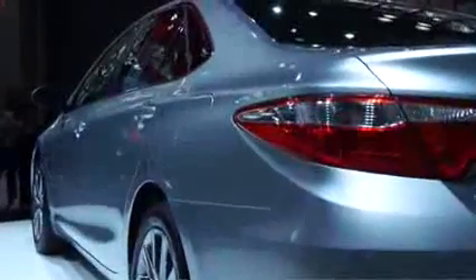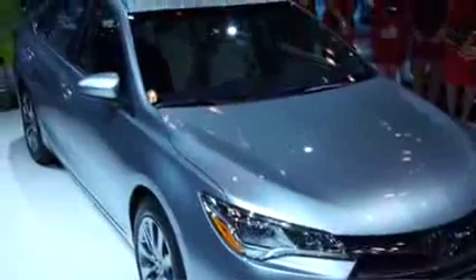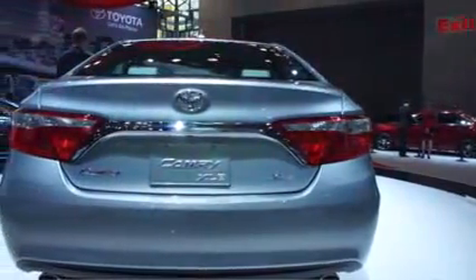Outside, the Camry's updated look is a welcome change. It looks more refined and contemporary — it's a much better effort, like the one that Toyota put into its big Avalon four-door. LED lighting and tapered taillights are pretty touches, though we could do without the chrome bar cliche across the trunk.